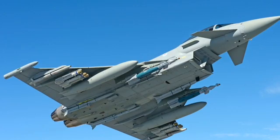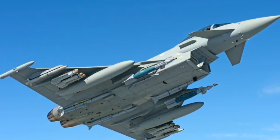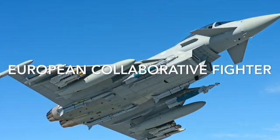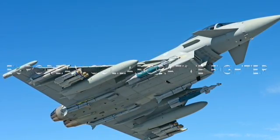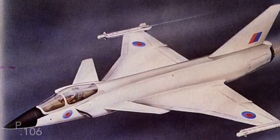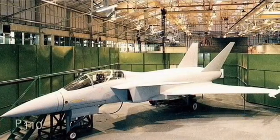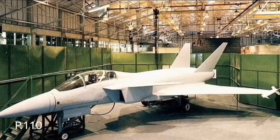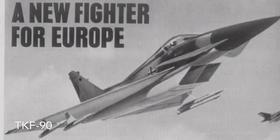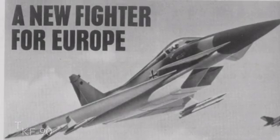In 1979, British Aerospace and Messerschmitt presented the European Collaborative Fighter (ECF), which soon became the European Combat Aircraft as Assault Aviation joined the program. The UK produced two aircraft: a single-engine P-106 and a twin-engine P-110 fighter. The P-106 was rejected as it wasn't as effective. West Germany developed the TKF-90, a two-engine delta-wing plus canard configuration fighter.